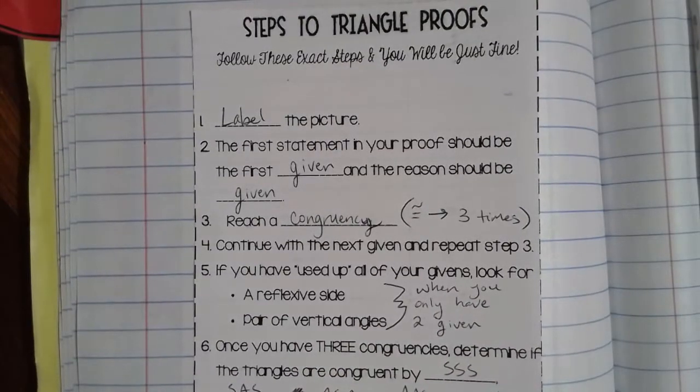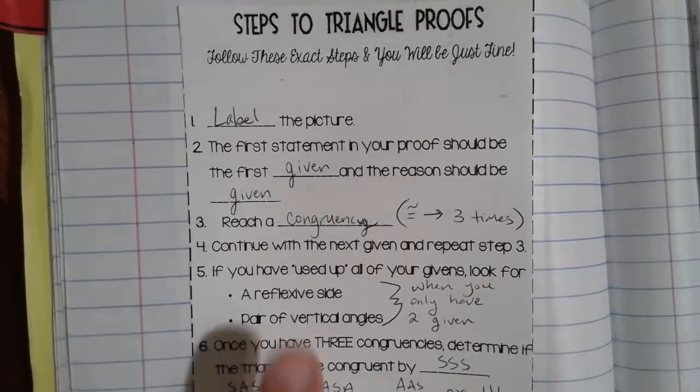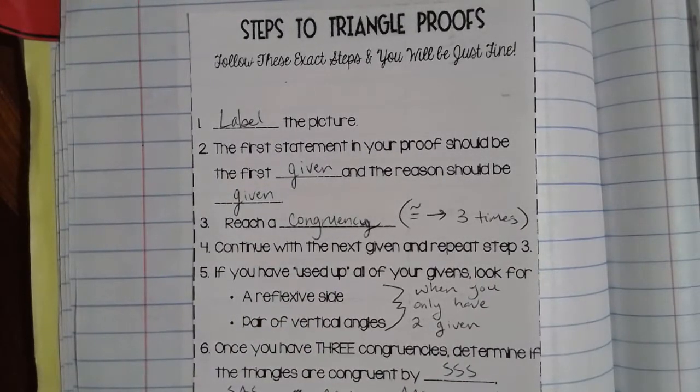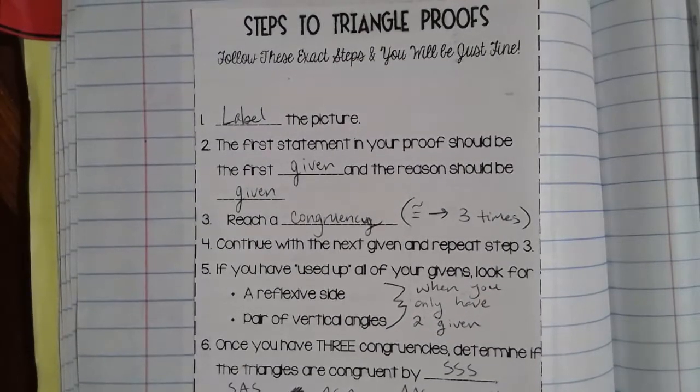Once we've used up all of our givens, if we don't yet have an example of two triangles being congruent, I need to look for one of two things: either a reflexive side or a pair of vertical angles. A reflexive side is a side that both triangles share — like in the case where two triangles are conjoined at one side. A pair of vertical angles comes about when we have two intersecting lines. A reflexive side automatically gives a pair of congruent sides, and vertical angles automatically give a pair of congruent angles between two triangles.